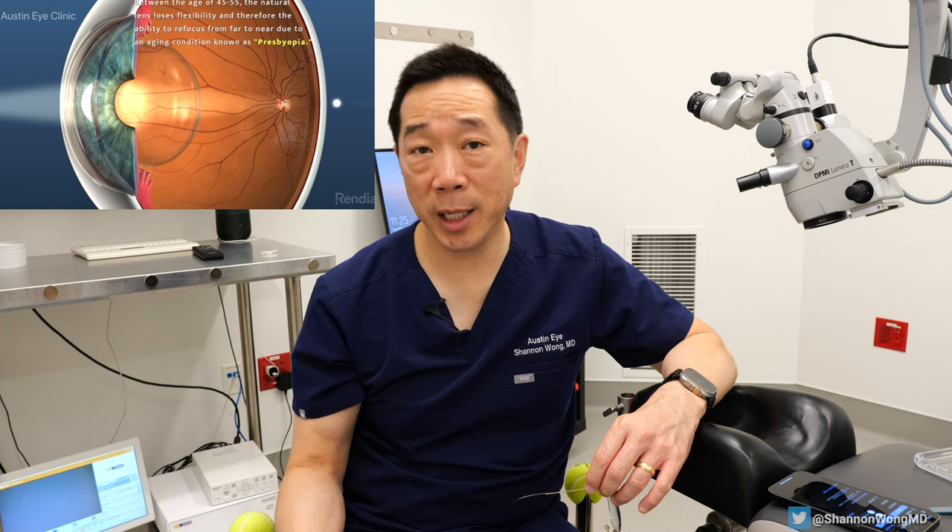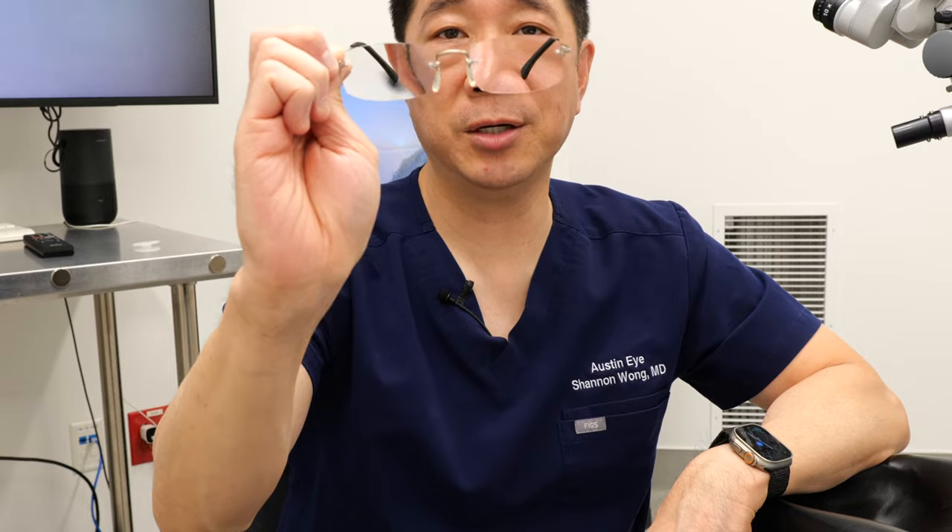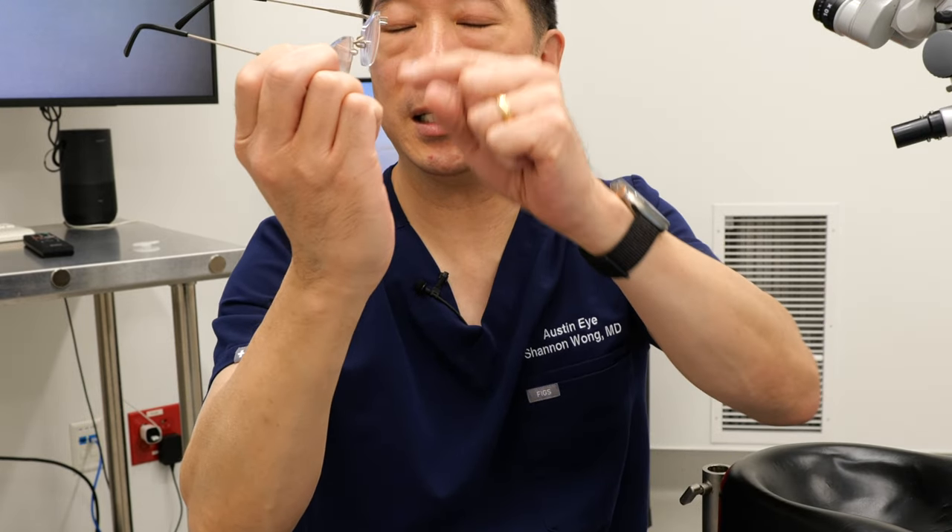A youthful eye has a very flexible lens inside the eye that helps us to refocus from far to near, similar to the refocusing power of a camera. In 100% of people, as we age our lenses become less and less flexible, and usually by the age of about 45 we begin to notice a slight inability to refocus from far to near. Reading glasses have a focusing power that makes up for the lost refocusing power that our lenses used to generate on their own when we were younger.